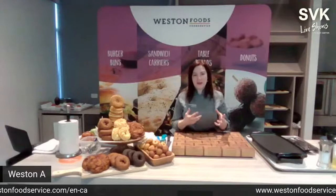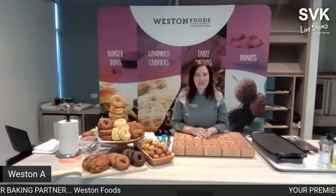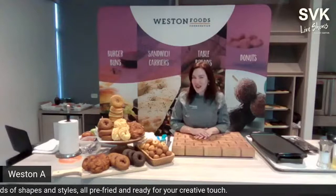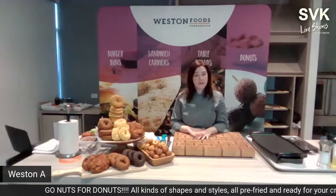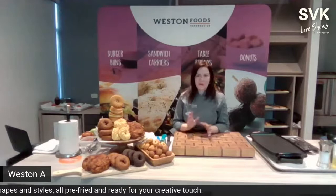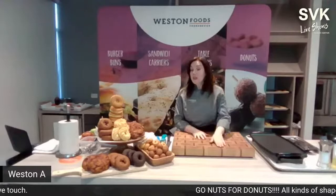Everyone loves donuts as that iced, sprinkled treat, that favorite of childhood. But there's so much more you can do. Today we'll explore savory applications and different platforms you can incorporate donuts into — ways that are super cost effective, extremely portable, and will help operators with their margins.